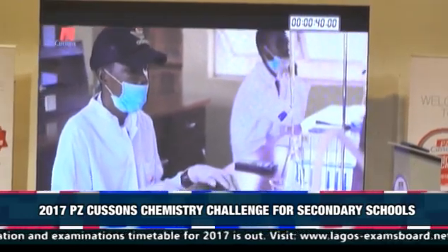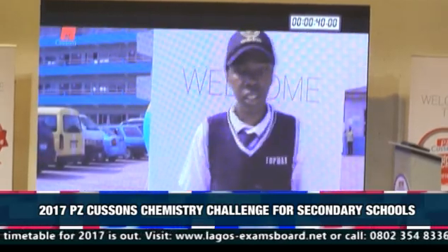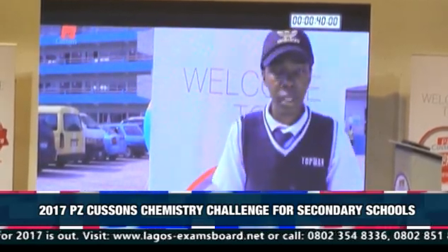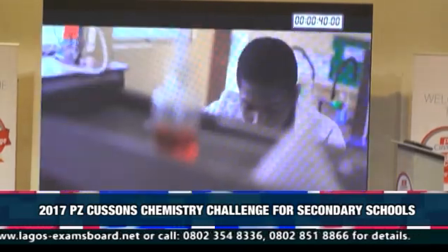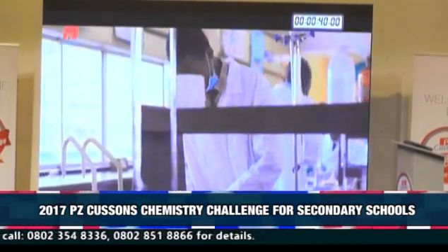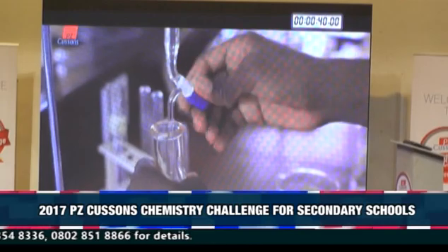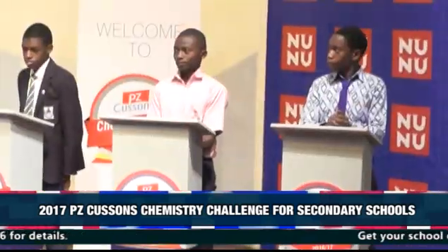The 2016-2017 competition had contestants from both public and private schools slugging it out in four stages: a written quiz for all shortlisted candidates, a written quiz for the best 100 from stage 1, practical for the best 24 candidates from stage 2, and six candidates battling it out at the grand finale.